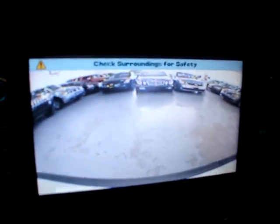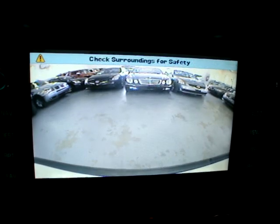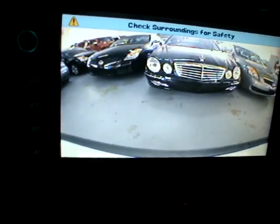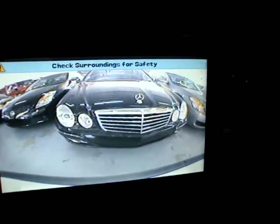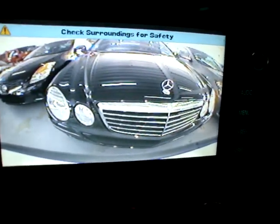Before I open the tailgate, let's go ahead and show you what happens when we put the car in reverse. Your DVD screen or navigation screen turns into a backup camera — that's very accurate. I'm going to back up against the Mercedes there. This that you see here is an outline of the rear bumper. Your rear sensors start to beep to let you know we're getting close — we're probably about six inches away.